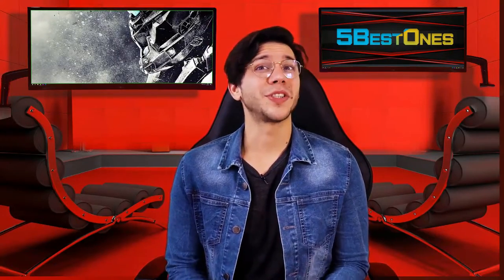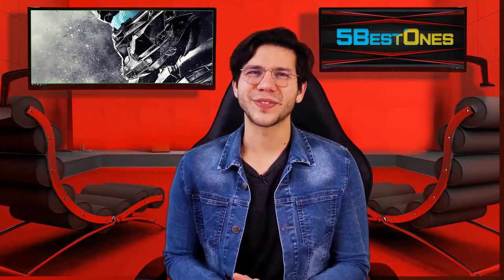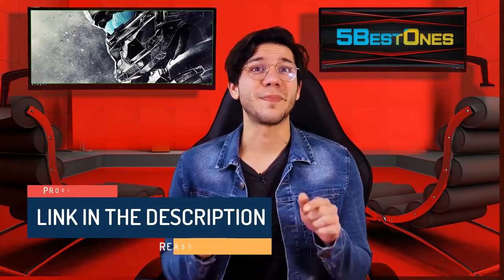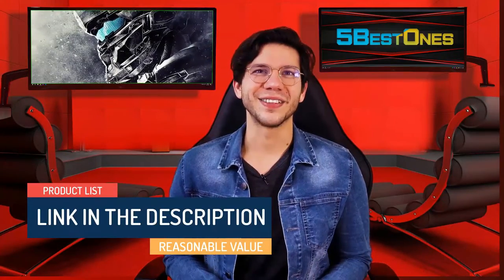In this video, I will share every bit of information with you so that you can pick the best product according to your need. We have made a list by investing a healthy amount of time and effort. The link in the description demonstrates the product list with a pretty reasonable value. Let's get started.